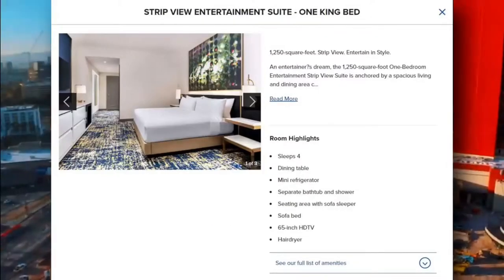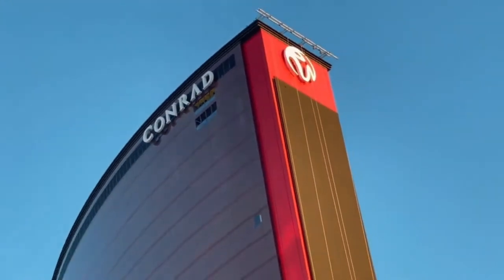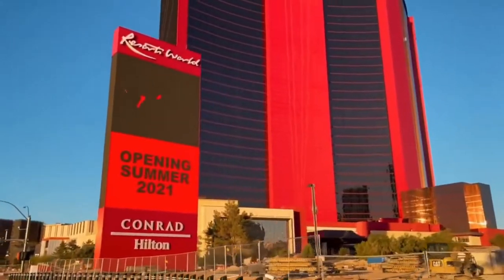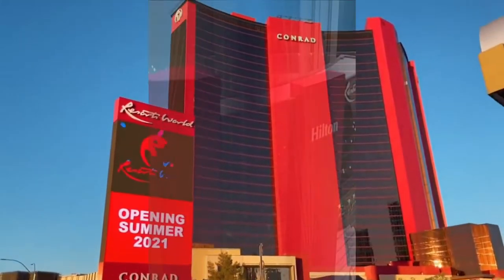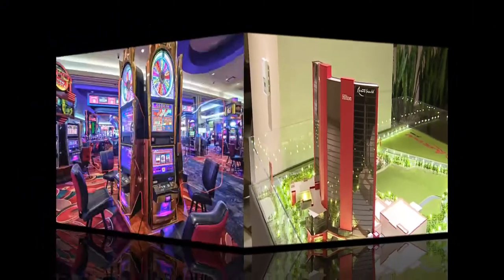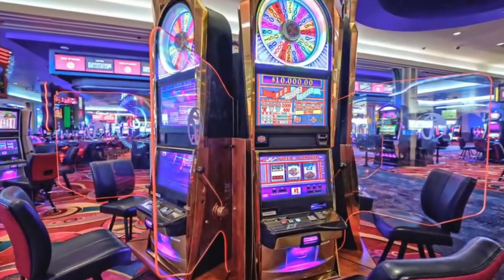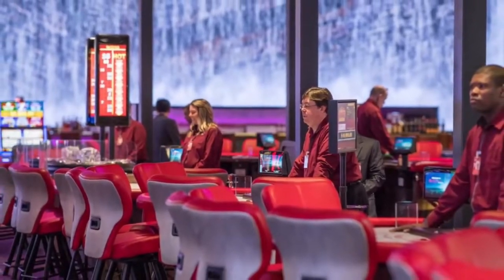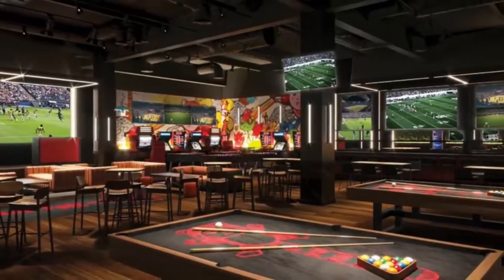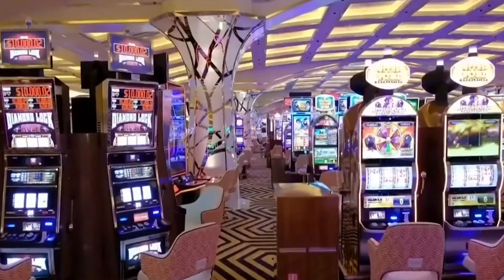The Conrad more or less offers the same rooms at the same prices for now. The Crockford's rooms are super exclusive and currently unavailable. The Asian-themed property boasts a 117,000 square foot casino equipped with a sportsbook, over 117 table games, and 1,400 slot machines.